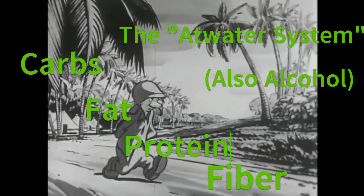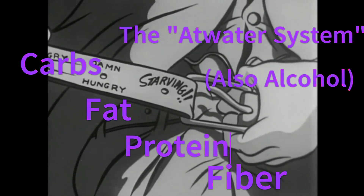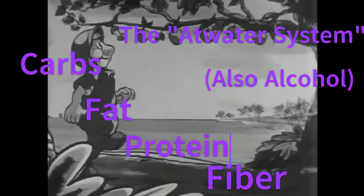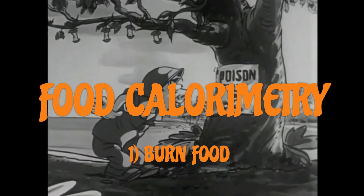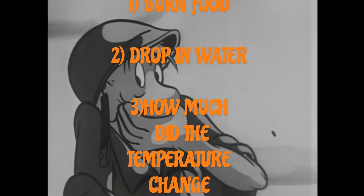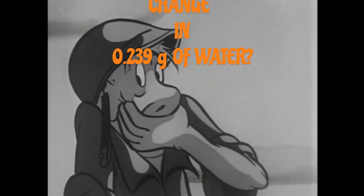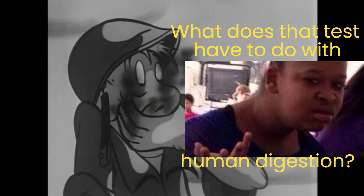What the hell is an energy conversion factor? Food calorimetry allows us to determine the number of calories per gram of food. In this activity, a piece of food is burned and the released energy is used to heat a known quantity of water. The temperature change of the water is then used to determine the amount of energy in the food. After hearing these words, a wise person might ask: what does the test you just described have to do with the human body and digestion?